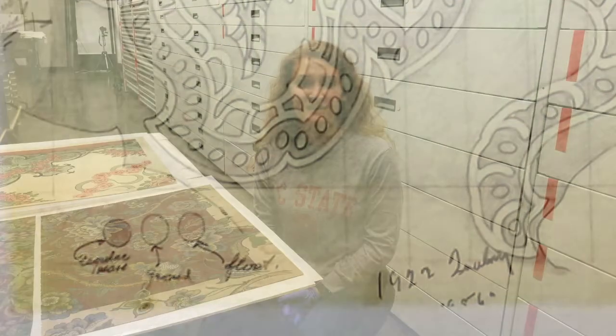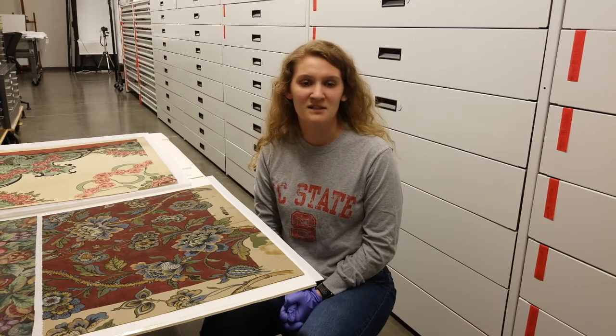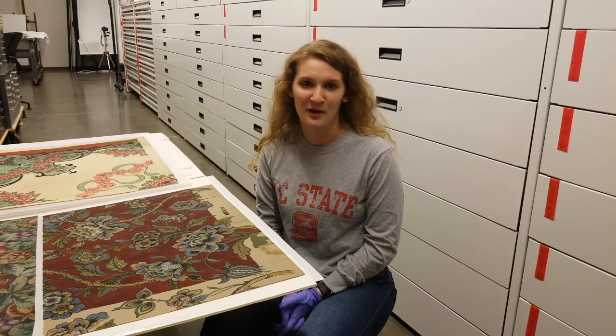Though much of textile design and development today is done on the computer, it's interesting to see these documents from a century ago showing a very similar process.